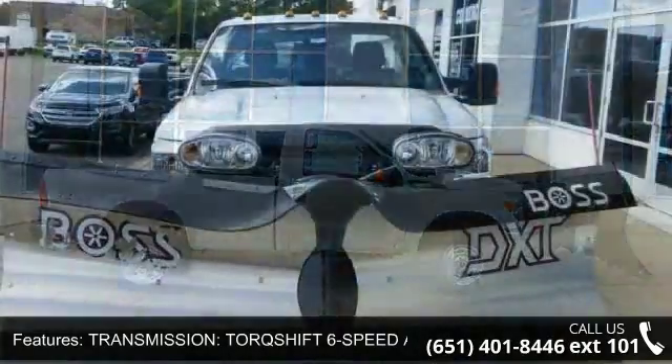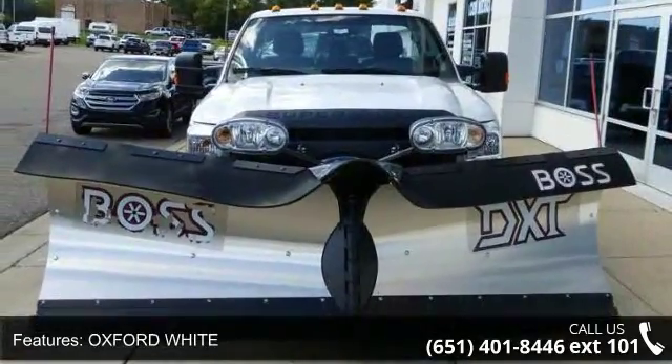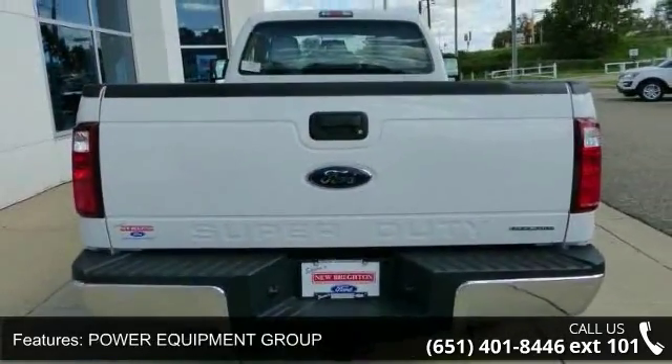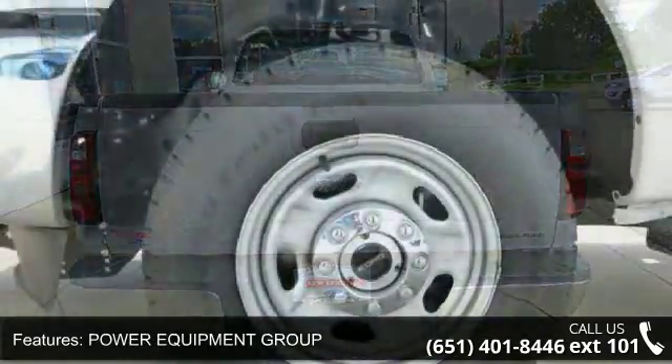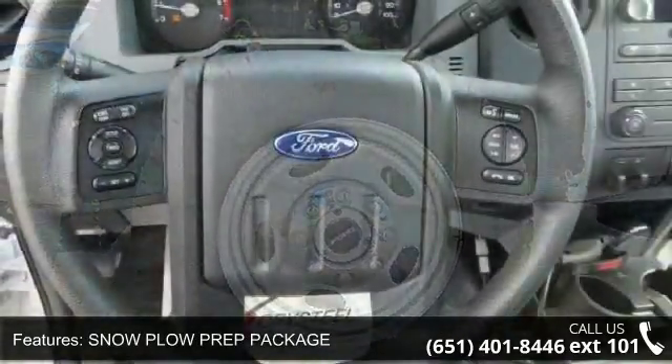This vehicle's top features include Transmission Torque Shift 6-Speed Automatic, Oxford White, Power Equipment Group, Snow Plow Prep Package, Trailer Brick Controller, 6-Angular Black Molded in Color Running Board, 4-Wheel Drive, Wheel Steel, Towing Package and Tilt Wheel.